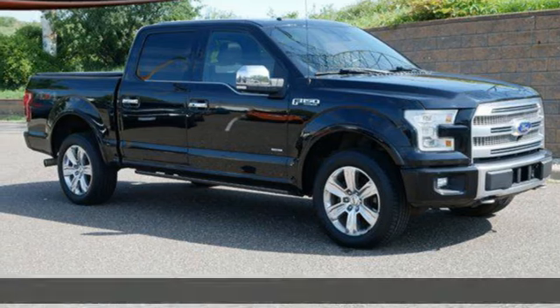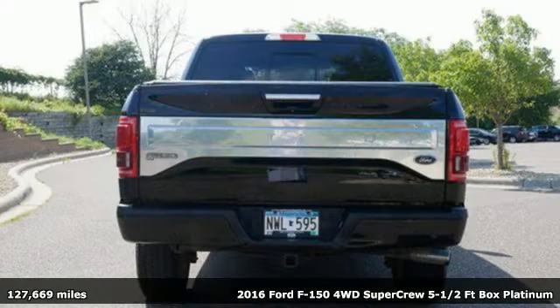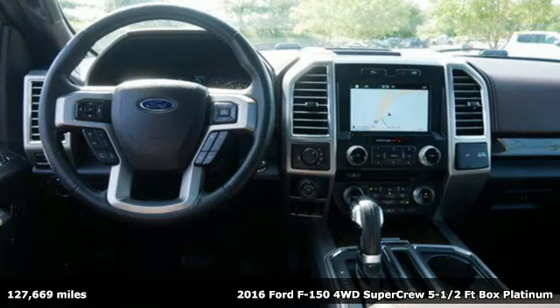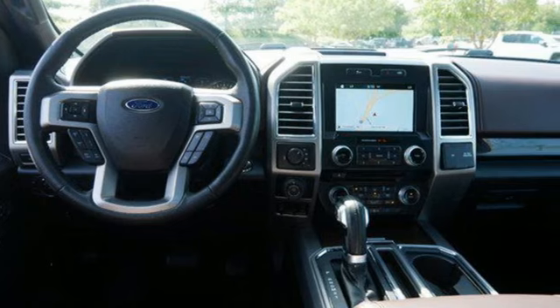It's a 2016 Ford F-150. Ford has won over millions of loyal customers with a wide range of value-driven vehicles. It comes nicely equipped with features you'll love.